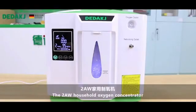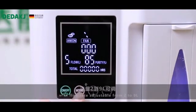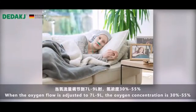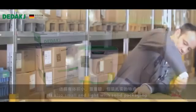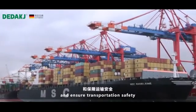The 2L Household Oxygen Concentrator, with flow rate adjustable from 2 to 9 liters per minute, can meet the needs of different users. It is also small and light with solid packaging, which can save international transportation costs and ensure transportation safety.